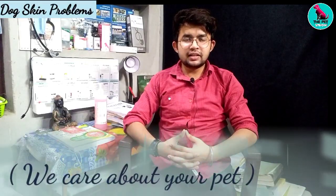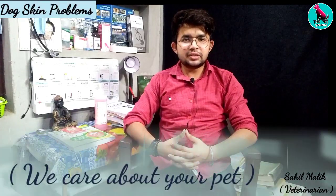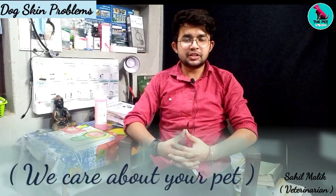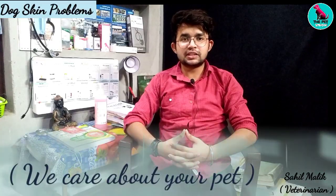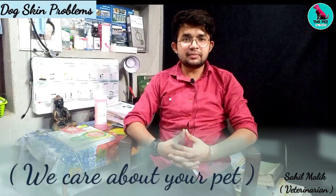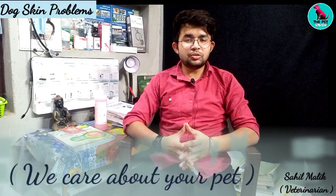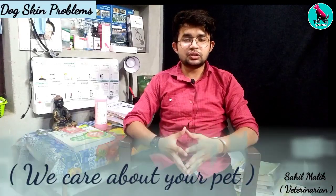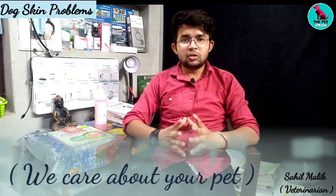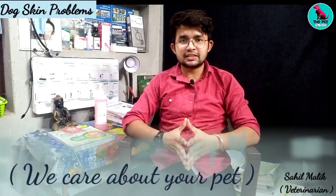Hello friends, welcome to my YouTube channel The Pet Vision. This is Sahil Malik, your host and your vet. Just like you have seen the thumbnail, this video is on a very important topic. Today I will show you a first aid which is very helpful, and if you are watching the video, you can save your dog from this problem.